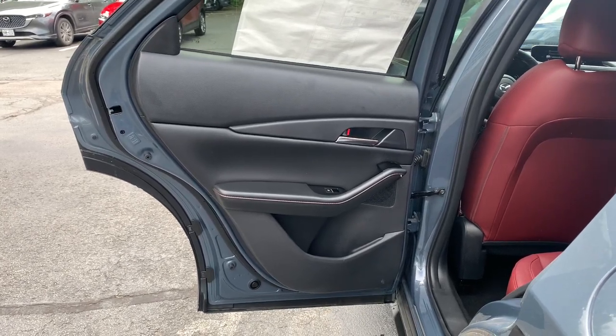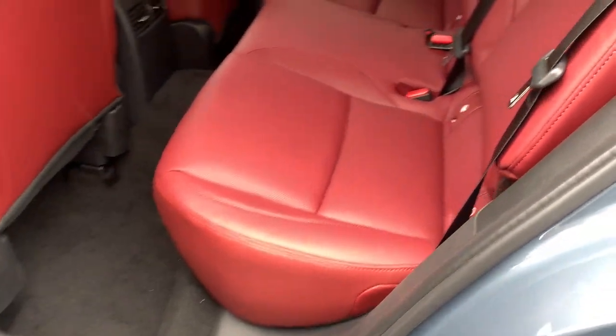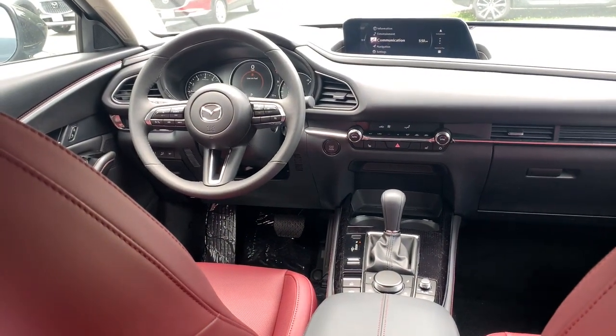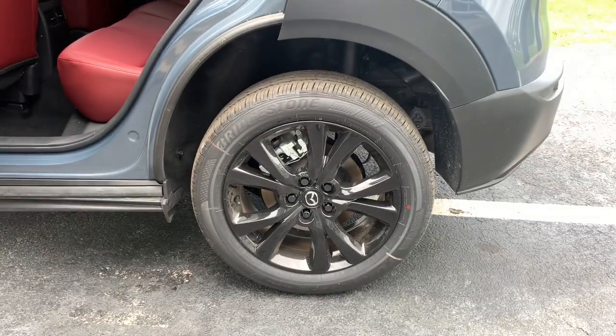Introducing the 2024 Mazda CX-30. Here's an upscale SUV that's just the right size. This crossover offers more room than a subcompact and prioritizes design excellence, starting with its comfortable, quiet cabin and infotainment system. These are just some of the great options this vehicle comes with.